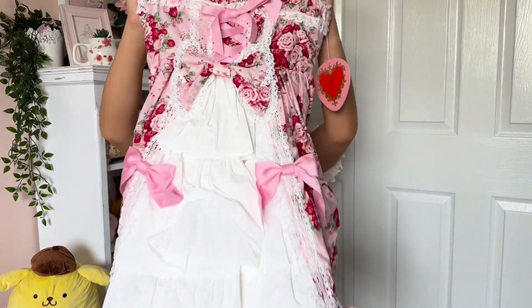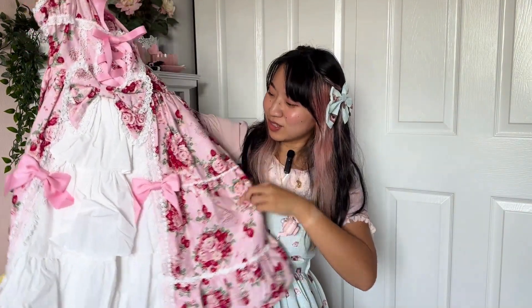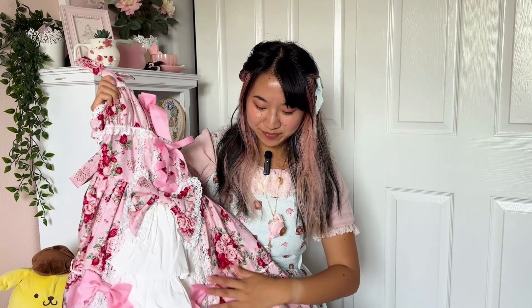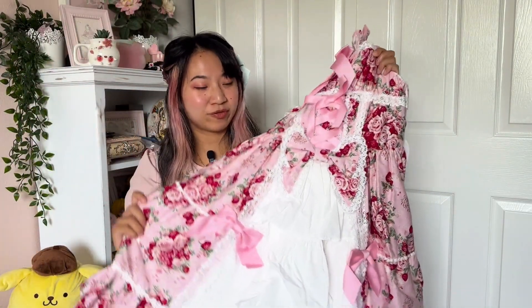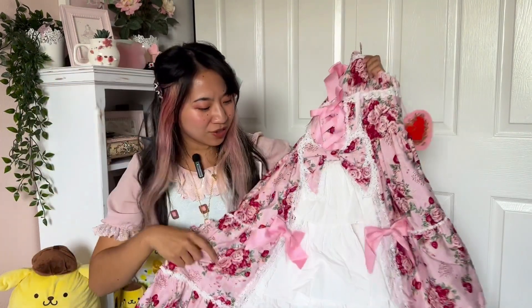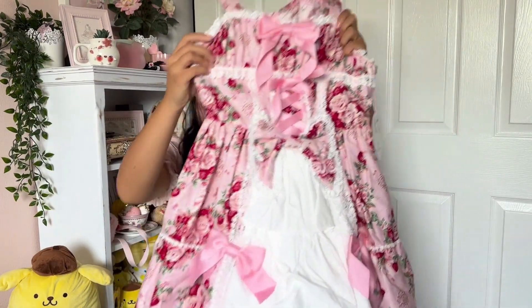And here is the dress — ta-da! Oh my God, it's so pretty. When I saw the stock photos I just fell in love with this front bustle instantly. I think it is fully cotton, and the skirt looks really full. I'm excited to see how it holds petticoat.